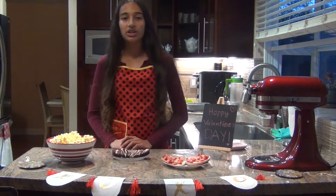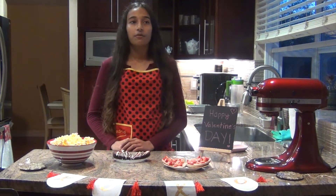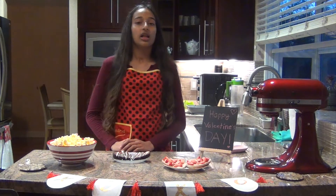Hi everyone and welcome back to my channel. Today I'm going to show you three simple ideas for fun things that you can make on Valentine's Day.